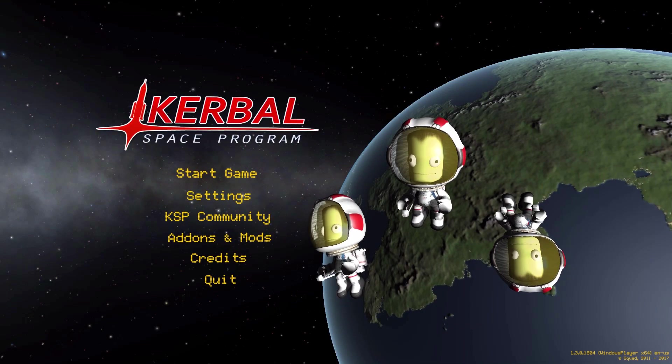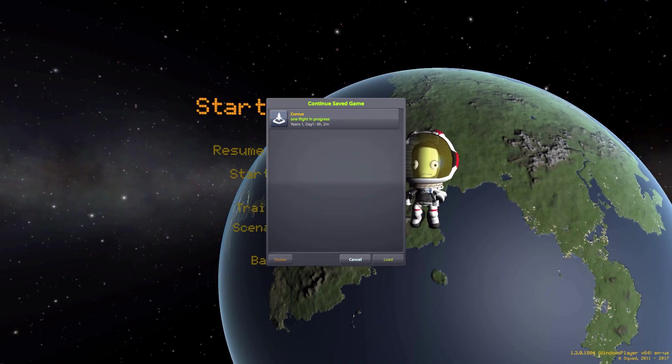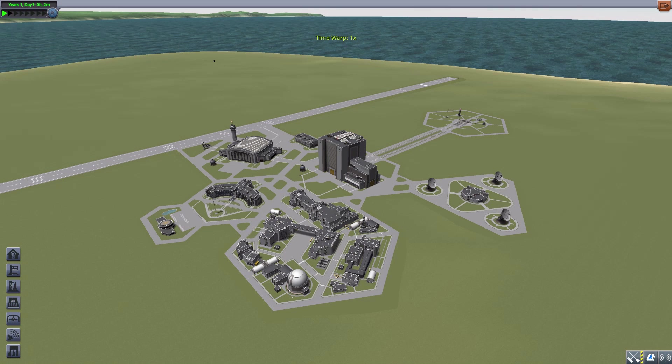All right, hello everyone, and welcome back to Cudabo Space Program, where today we are having a look at the Corvus mod, which was originally made back in the day by forum user Orion Kerman, but has since been taken over by user Micah.